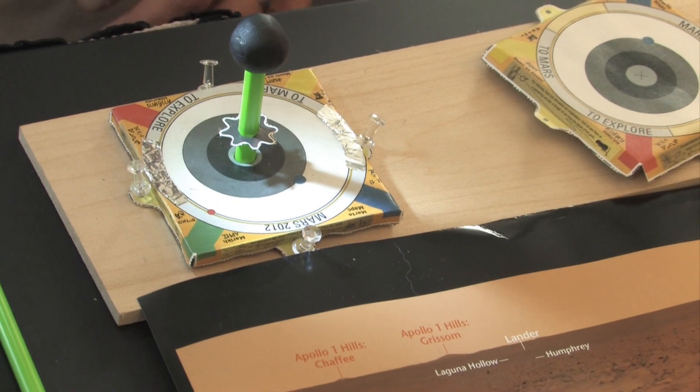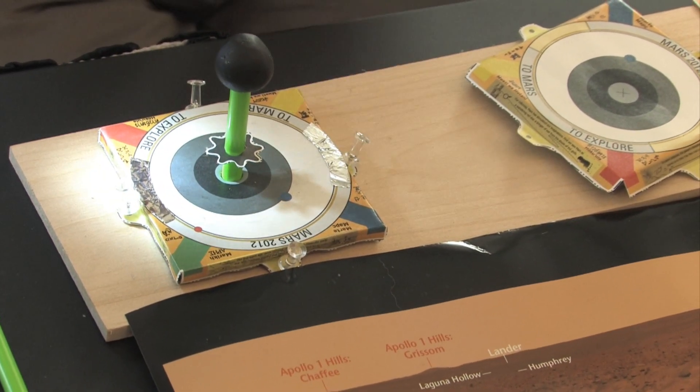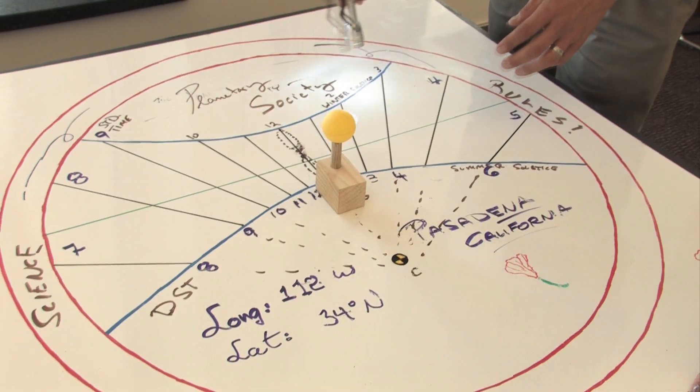it's where you find south. So this thing will land — Curiosity rover will land just south of the equator on Mars. When the sun is overhead in the summertime, the shadow goes south. Which hemisphere has more land mass on Earth? Northern. Northern hemisphere. So most people, especially in ancient times, lived in the northern hemisphere.